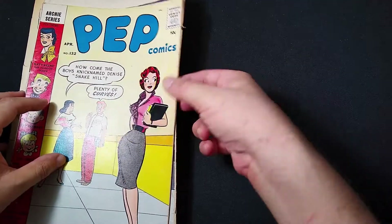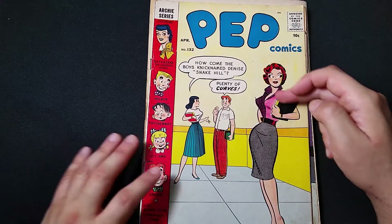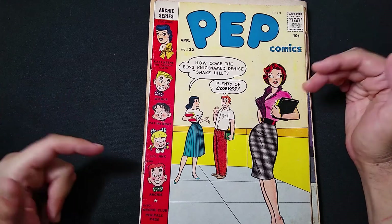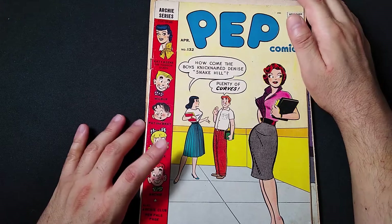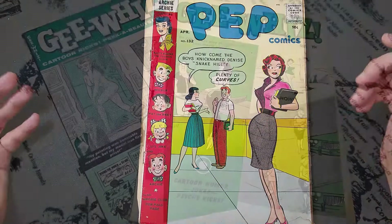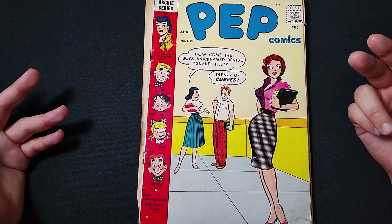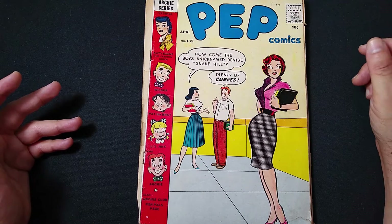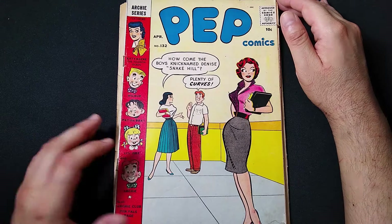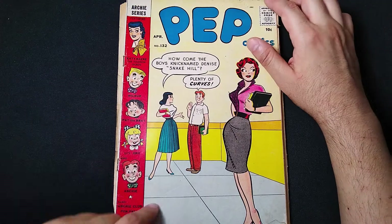Here we have Pep Comics from several months later — this is number 132. Check out this cover. A little kid originally drew all over it to change her outfit. These comics are hornier than you actually think, and these classic artists on the side were actually doing artwork for more mature publications — I'm going to do a video on that soon, so don't forget to subscribe. They were supplementing their main income from G-rated, code-approved comics. This issue again has Katie Keene the Fashion Queen, Wilbur, Pat the Brat, Little Jinx, and Archie, plus more fan club stuff. It's from April 1959.